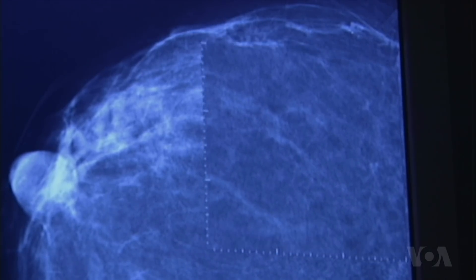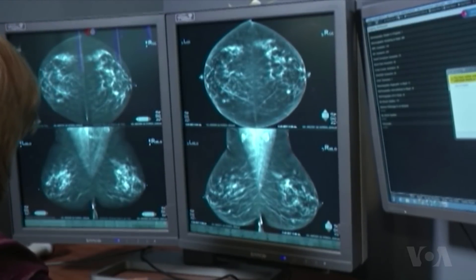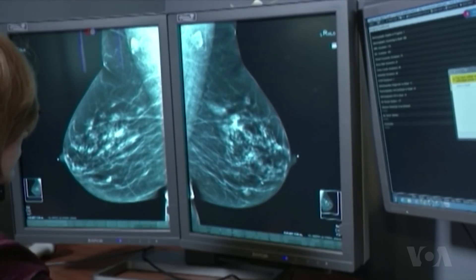Three-dimensional mammograms show a more detailed view of the breast. Women with fibrous or dense breasts may benefit from a 3D screening. It might find disease that we need to find that two-dimensional does not.